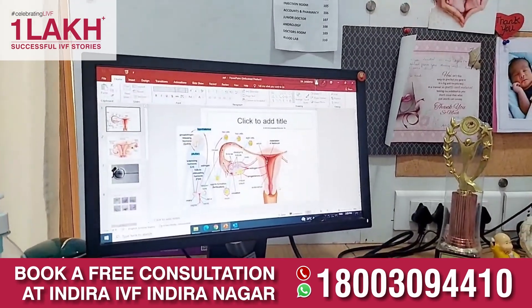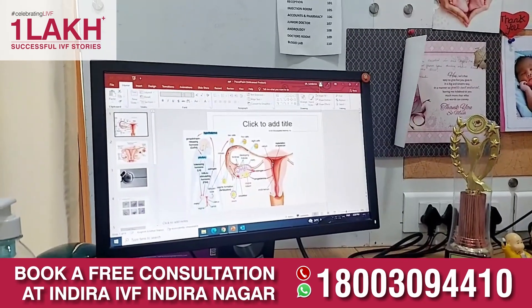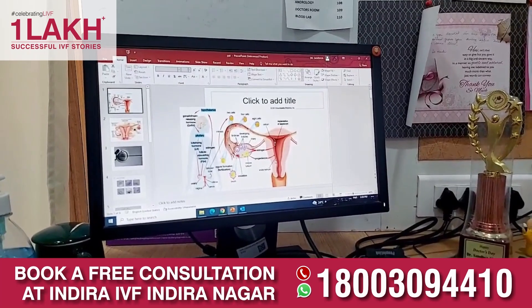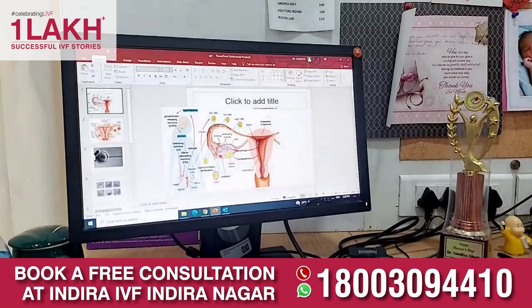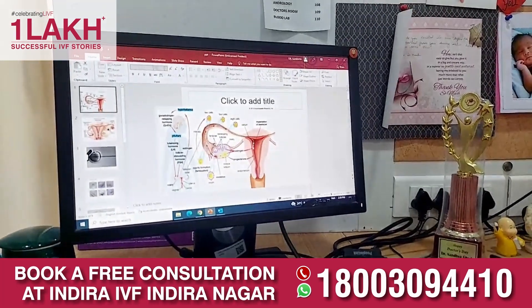Coming to the uterine factors, we see whether the shape and size of the uterus is normal. We also assess whether the lining of the uterus, called the endometrium, is normal, because this endometrium will help the couple to conceive as it nourishes the embryo.